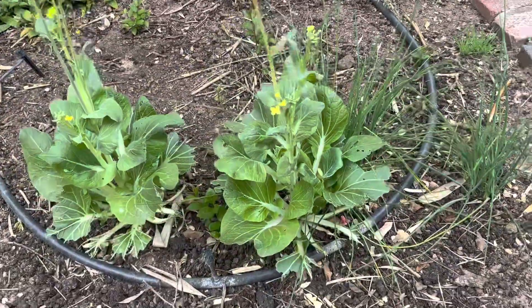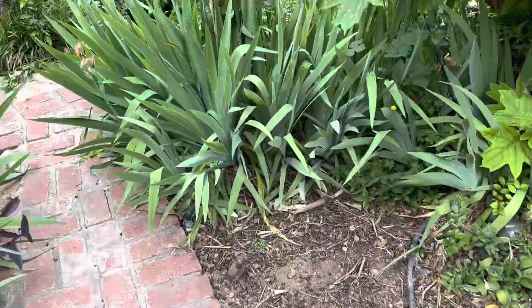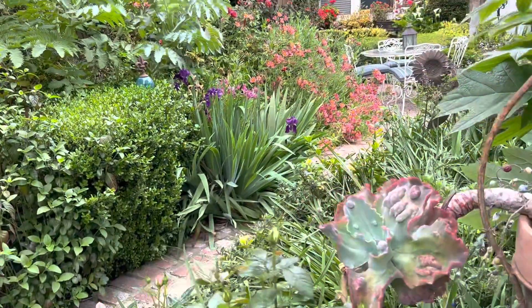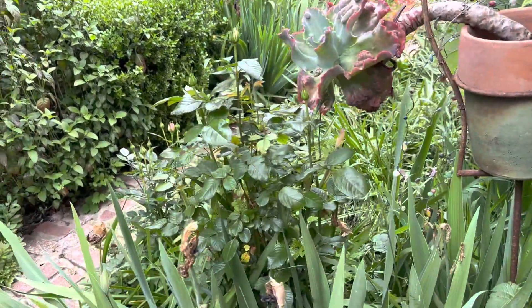I have some chives here and some bok choy, and irises that have finished blooming. But you can see above that where some of the irises are, they are still in bloom — this deep, deep purple iris.